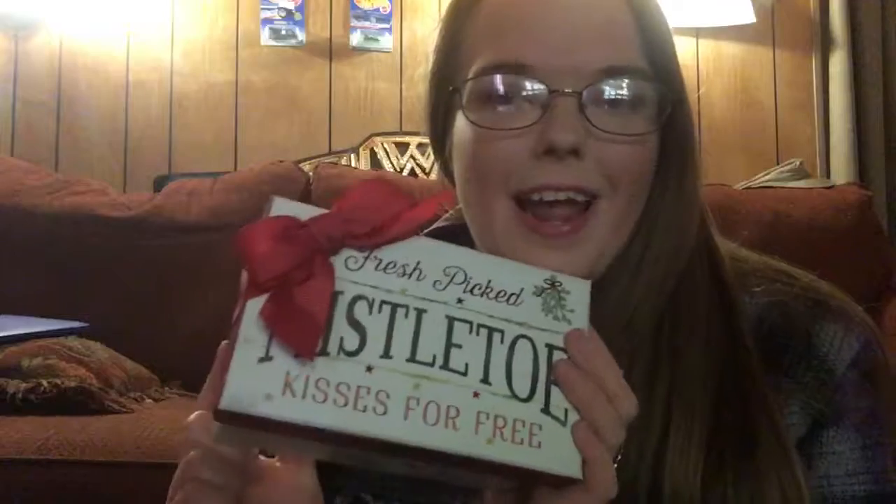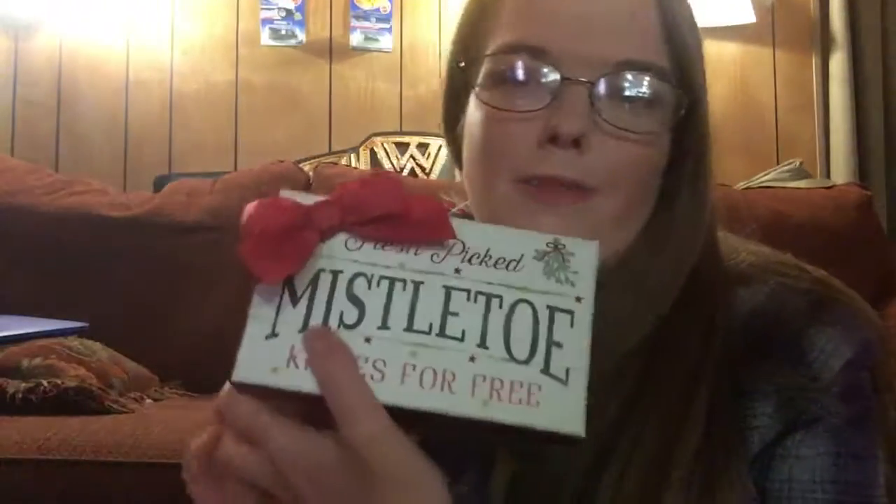I also got this thing that says 'Fresh Picked Mistletoe Kisses for Free.' Since I am engaged now, this is not my actual ring, but it looks really cute on me — I wanted something to just get used to the idea of having a ring on my finger. I got this because we're newly engaged as of three months now. I thought it would look really cute in the middle of an arrangement. On the side it says Mistletoe, so I looked at it and said I've got to get it.